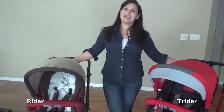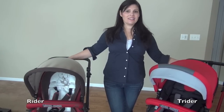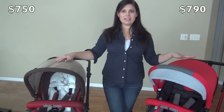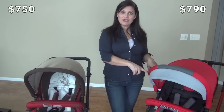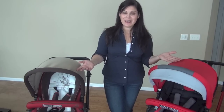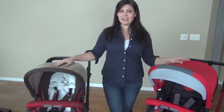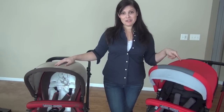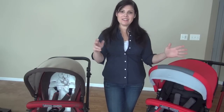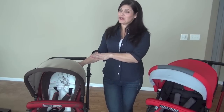There is a price difference: the Rider is $750 and the Trider is $790 — about a $40 difference for the bigger all-terrain wheels and jogging capability. It comes down to your lifestyle: if jogging isn't your thing, go with the Rider. If you want to light jog or go on trails, the Trider is better for you. The main difference is the Trider can be used for jogging with bigger, better wheels; the Rider has great wheels too but isn't designed for jogging.